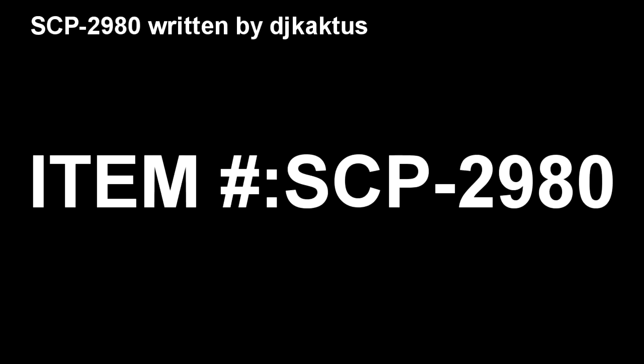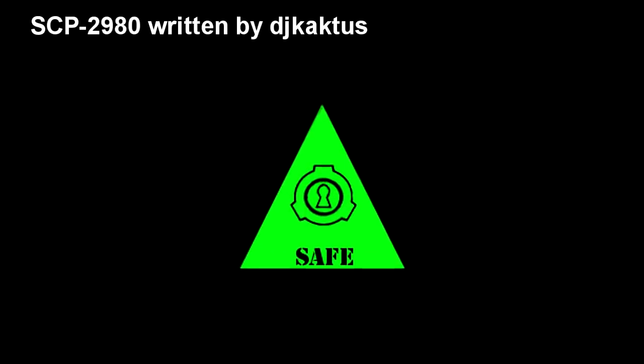Item number SCP-2980. Object Class: Safe.